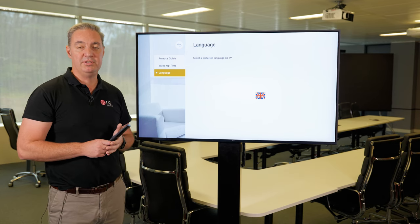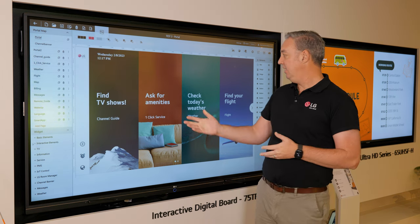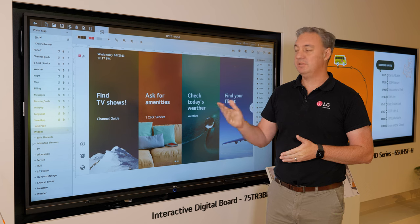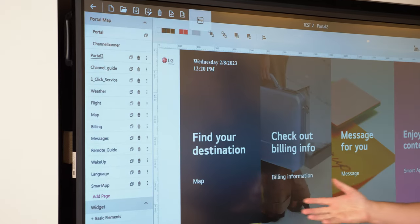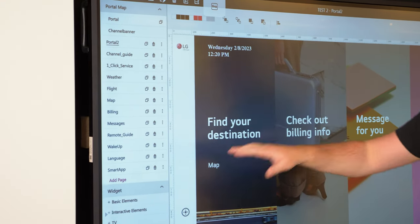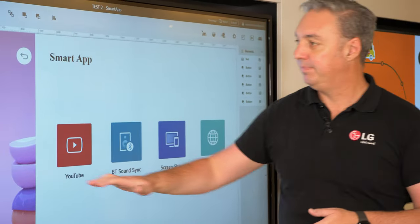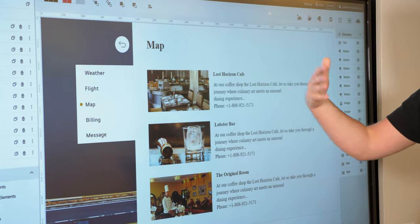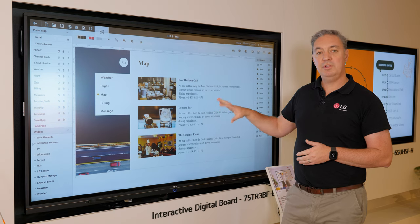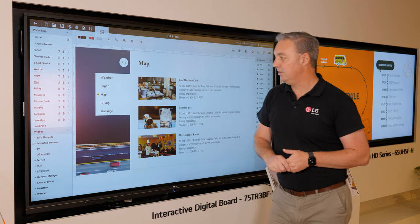Next, we'll look at the back end of the Procentric solution. We've moved on to one of our interactive displays to show you the Procentric portal. Here you can see the project we deployed earlier onto our hotel TV, and this is where we can really build and customise it completely. Here we can see the portal pages, all the buttons and everything that they do — for instance, the smart applications and the ones we want to add in. Here's all the information that we included: the weather, the flight, the map, the billing information — it's all stored within the project. We can also add different widgets, and there are loads of options for additional widgets that you want to add.